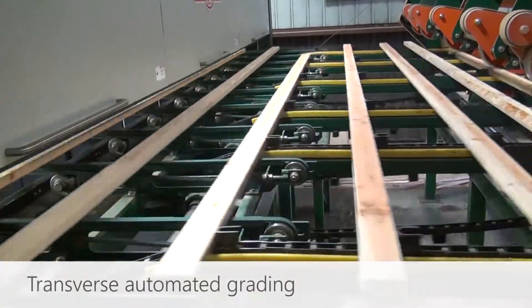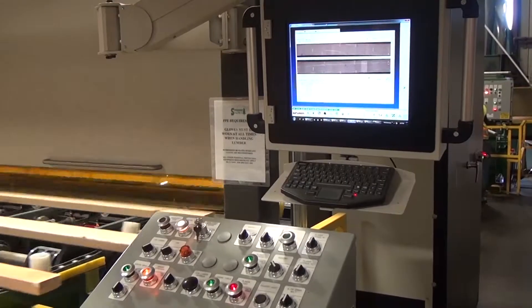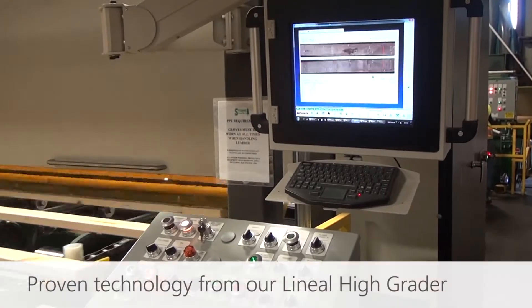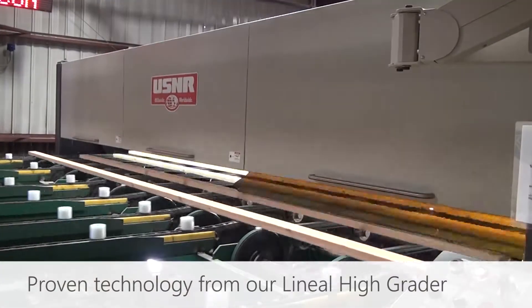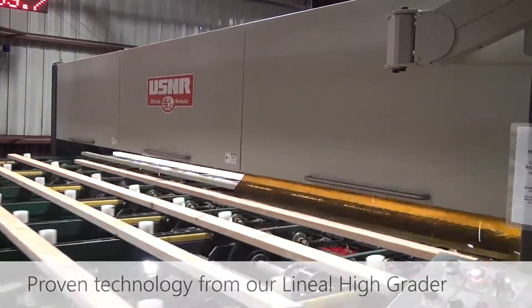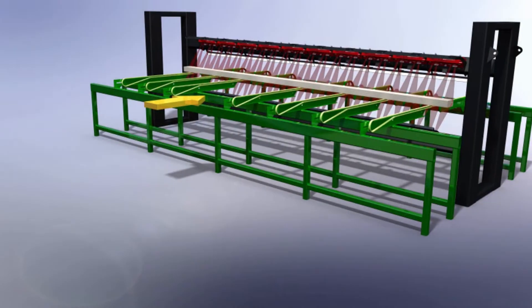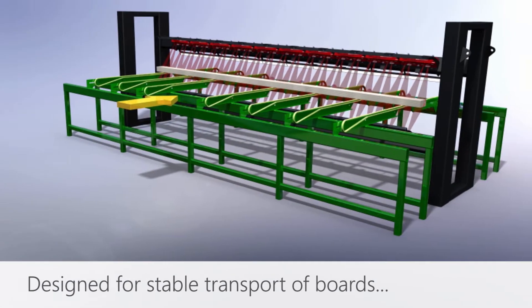USNR's Transverse High Grader, or THG, features the same proven optimization, defect recognition, and classification as our lineal high grader. In fact, all our visual grading solutions operate on the same platform, utilizing the same technology advances. USNR has over 120 visual grading systems operating worldwide.